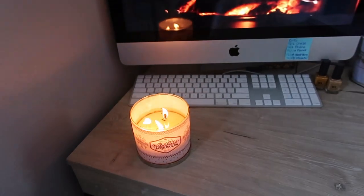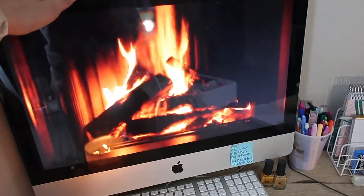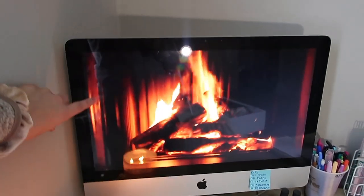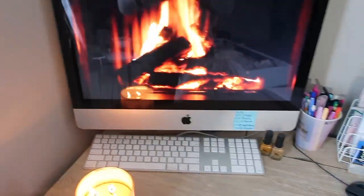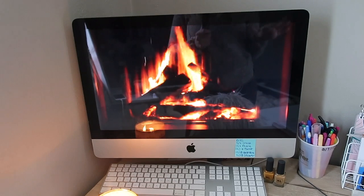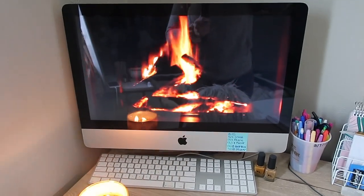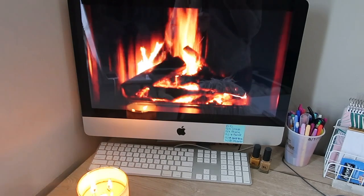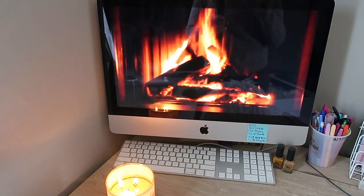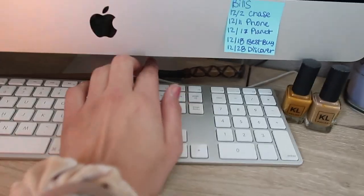Then we have my iMac — this is the 21 and a half inch, and this is a 2009 model. I got it off eBay for like $400. It's pretty good but it's really old so I might have to recycle it soon. I don't go on the internet much with it, I just use it for backgrounds and stuff like that because it's really slow. I used to edit my videos on this last year but then it got really slow so I just stopped. Then I have my keyboard.